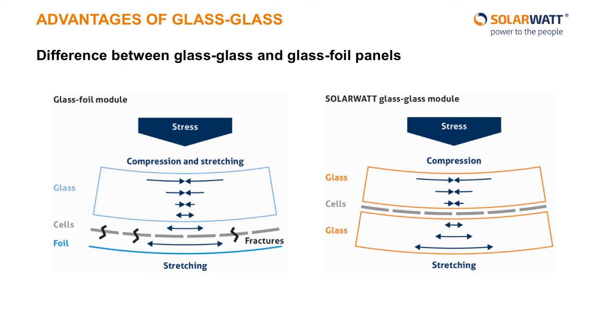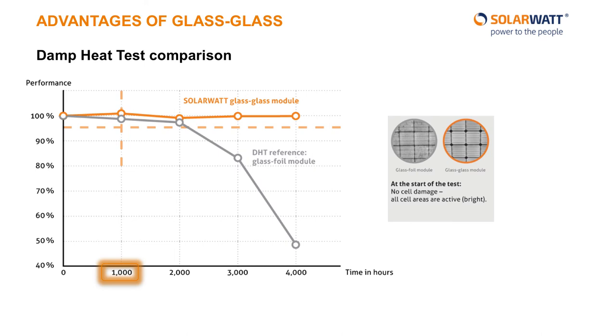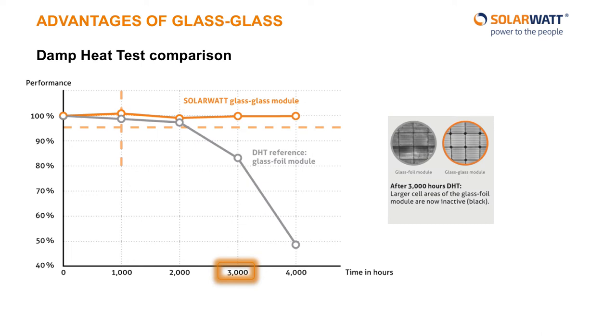Two glass panes will, of course, respond similarly to the pressure, and the cells remain completely protected, which allows them to keep producing energy for decades. We tested our panels in a damp heat testing chamber for 4,000 hours to determine how well the glass panes protect the solar cells from moisture and dramatic temperature changes. It's important to know here that moisture causes irreparable damage to solar cells. They are incredibly sensitive, and once moisture reaches them, they are no longer of any use since they cannot produce solar power. After 1,000 hours, or a month and a half, the glass-foil and glass-glass panels responded similarly. On the right side, you can see infrared photos of the panels. Areas shining white are functioning areas which can still produce solar power. After 3,000 hours, we see a dramatic difference in performance, with the glass-foil panel only producing slightly over 80% of its original rated output. You can start to see many dark spots on the infrared image for the glass-foil panel.